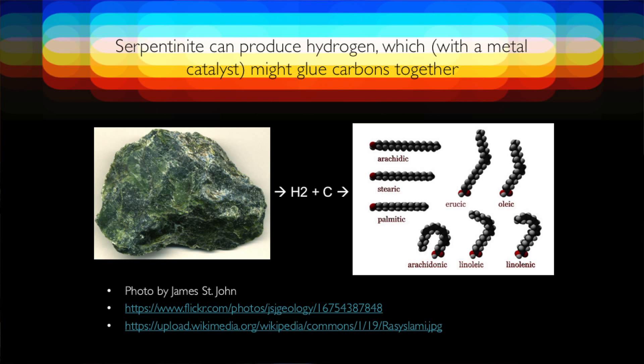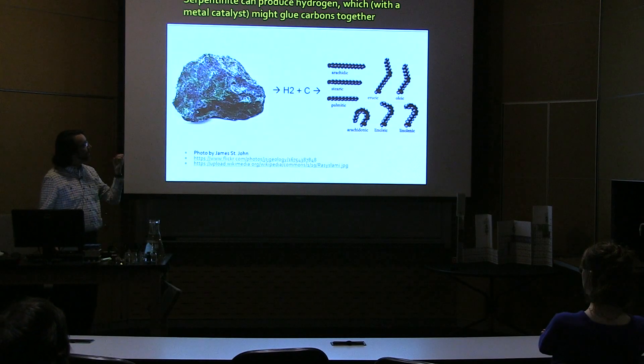The cool thing about serpentinite, when it's under these conditions and exposed to a lot of hydrogen bubbling out from inside the earth and carbon in the form of methane or carbon dioxide, it can actually bring those two things together. This rock is good at producing more hydrogen, which can react with the carbon gases and chain them together into structures — just carbons stitched together. From carbon, hydrogen, and a little oxygen, you can make a whole diversity of compounds.